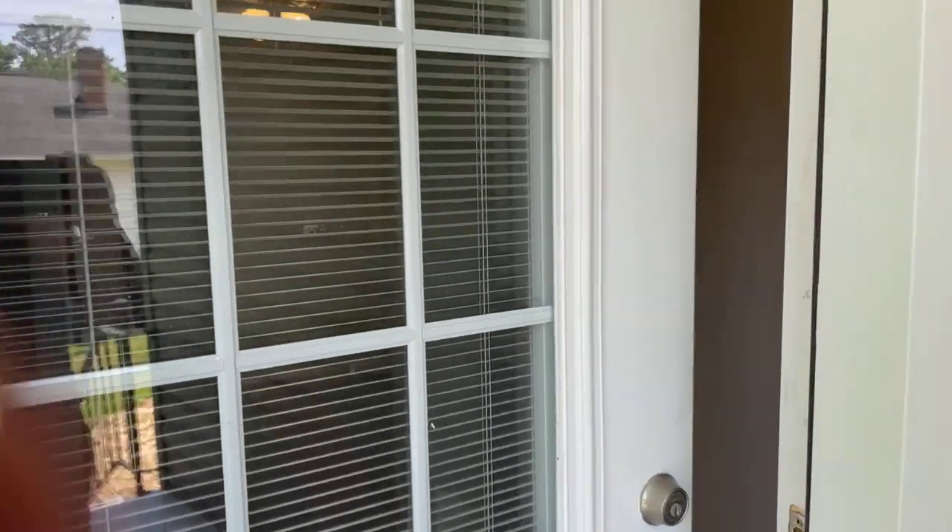So this one is 116 Cobb Street in Easley. It will be live on the MLS today, listing for $209,900 — a three-bedroom, two-bath, all new kitchen, baths, flooring, paint, and roof. Lots of new stuff here. If you think it might be for you, give me a call or have your realtor give me a call and y'all come take a look — 864-607-1189. Talk to y'all soon.